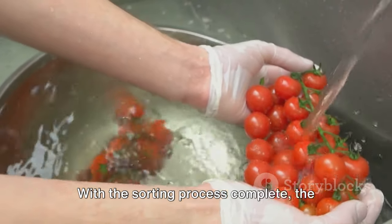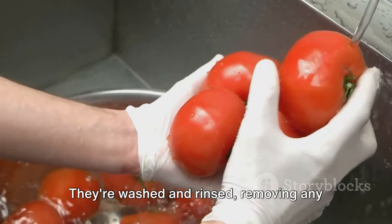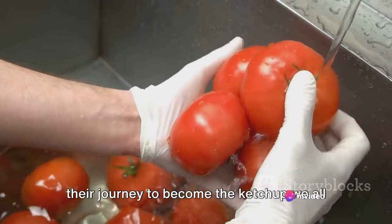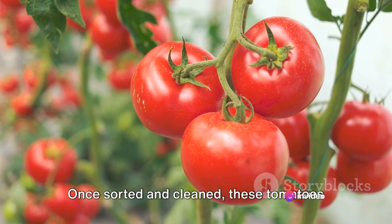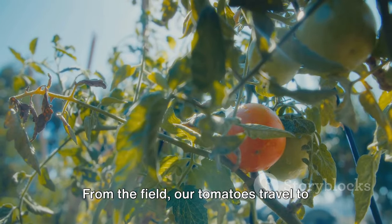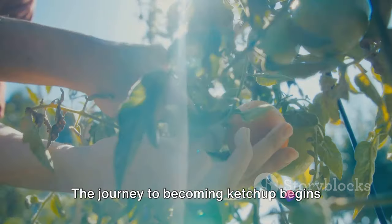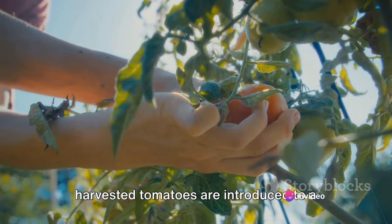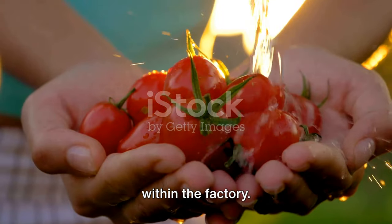With the sorting process complete, the chosen tomatoes are then thoroughly cleaned. They're washed and rinsed, removing any remaining dirt or debris. It's a final check before they embark on their journey to become ketchup. Once sorted and cleaned, these tomatoes are ready for their transformation. From the field, they travel to the factory, where the journey to becoming ketchup begins with a good squishing. Our freshly harvested tomatoes are introduced to a crushing machine — their first acquaintance within the factory.